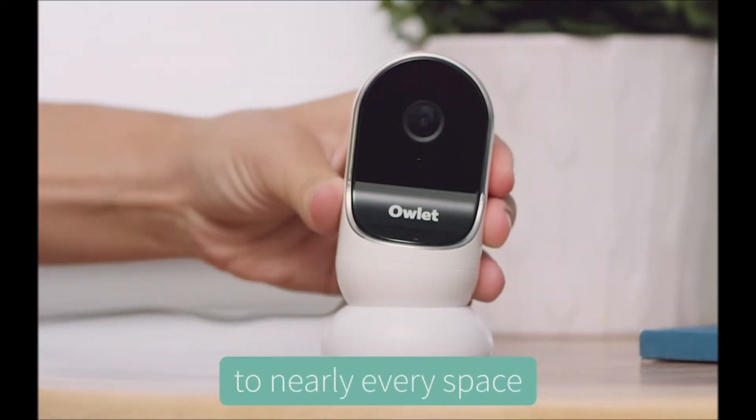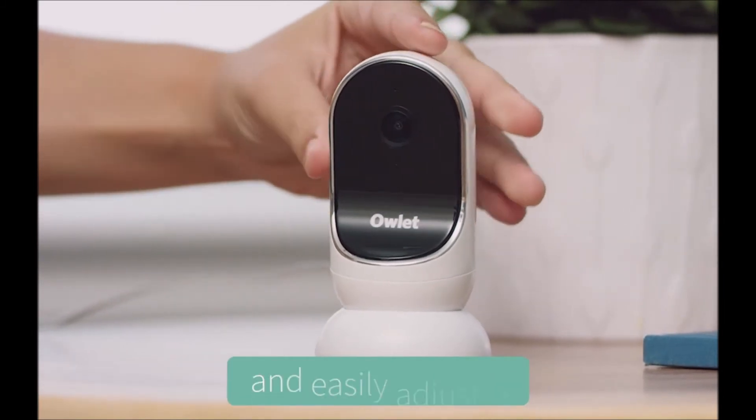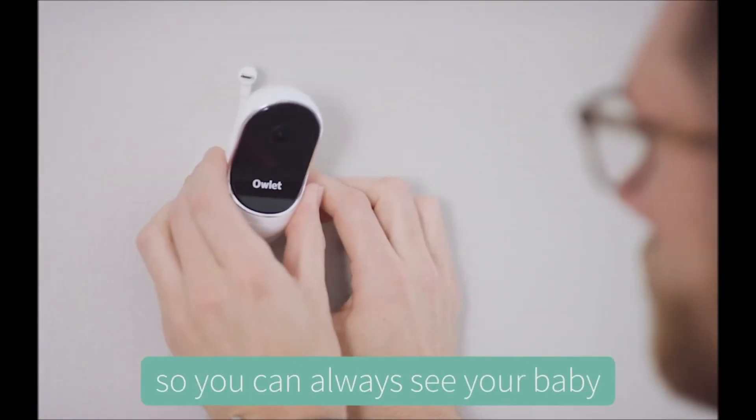The Owlet Cam blends into nearly every space. Its magnetic base gives parents the ability to put it anywhere and easily adjust it, so you can always see your baby.